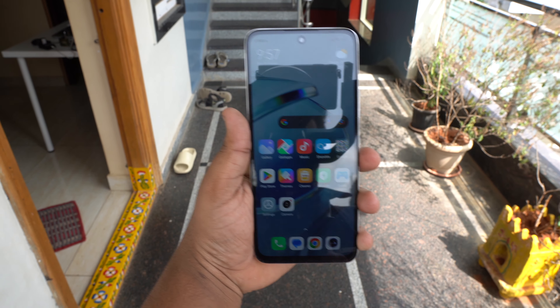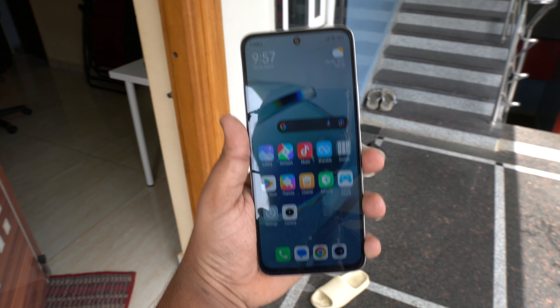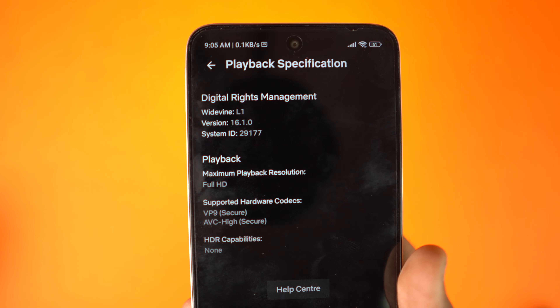If you look at it in direct sunlight, visibility will be decent. In overall day-to-day usage it's a good experience. When you tilt to viewing angles to the side, the display holds up well, giving a good experience overall.